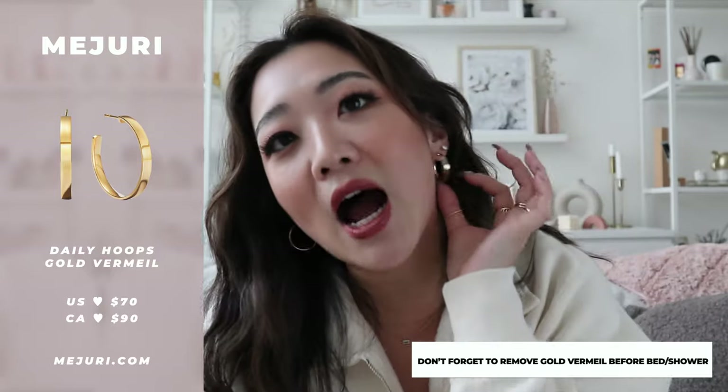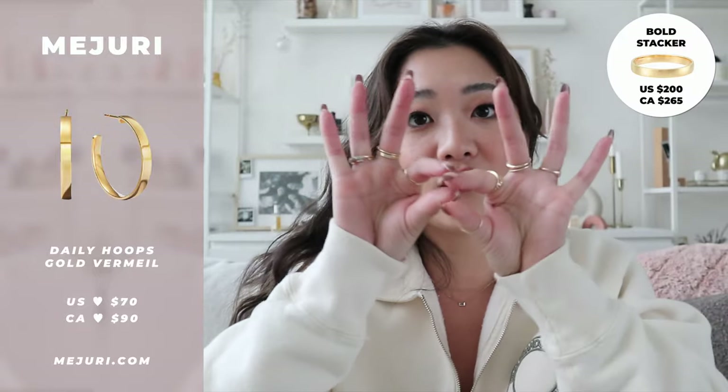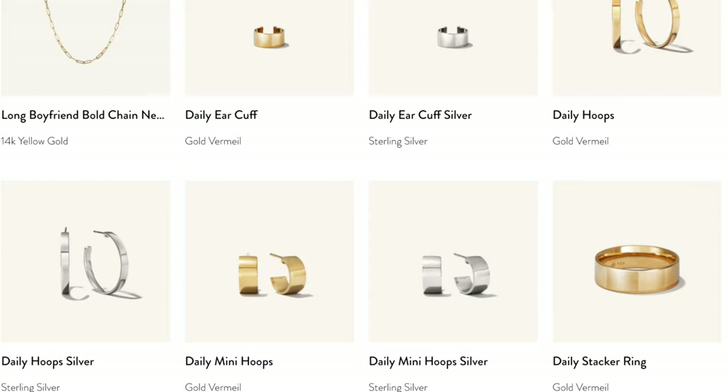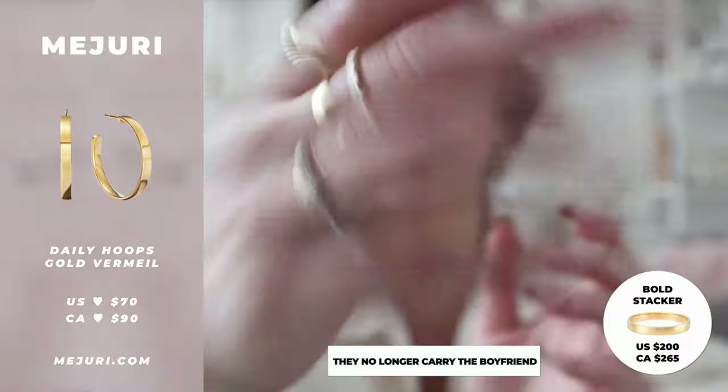The third item, and also the second pair of earrings, are these large hoops. These ones are gold vermeil, so unlike the daily hoops that I never take off, I do take these off. I would also feel super uncomfortable sleeping with such big hoops. I really like how big they are and how they follow the stacker style — very straight and flat. I just really love the design. They're part of the daily or boyfriend collection, and I feel like this is the earring version of the stacker.